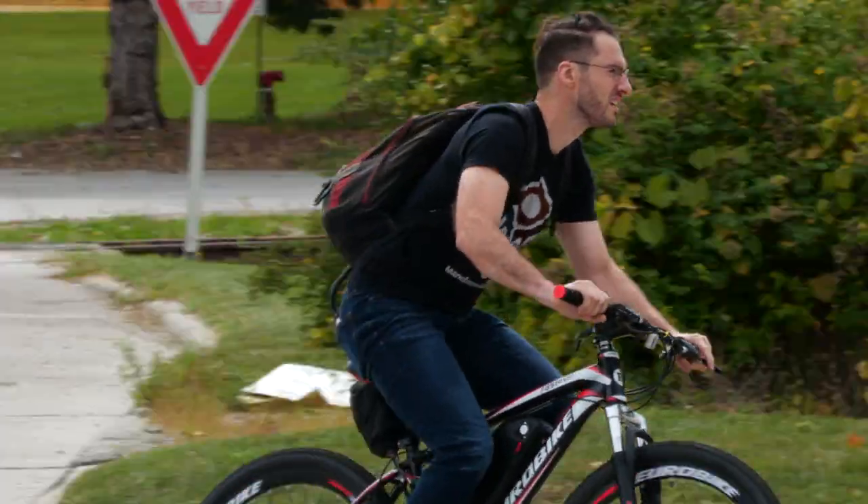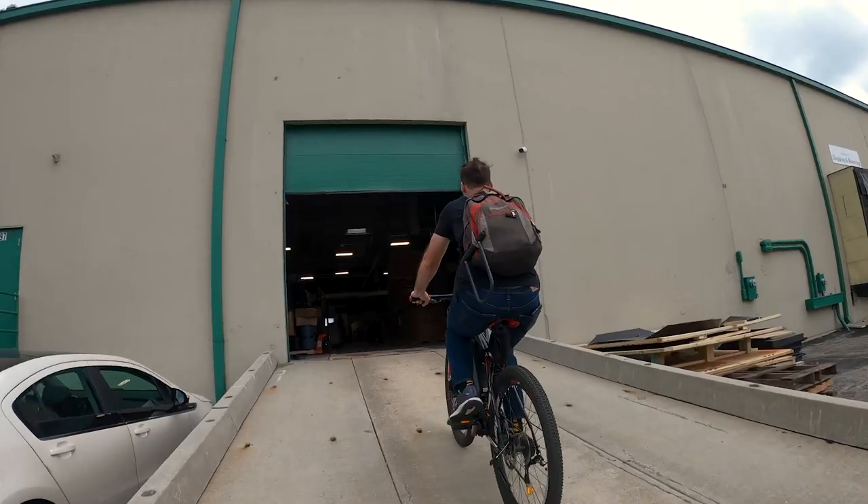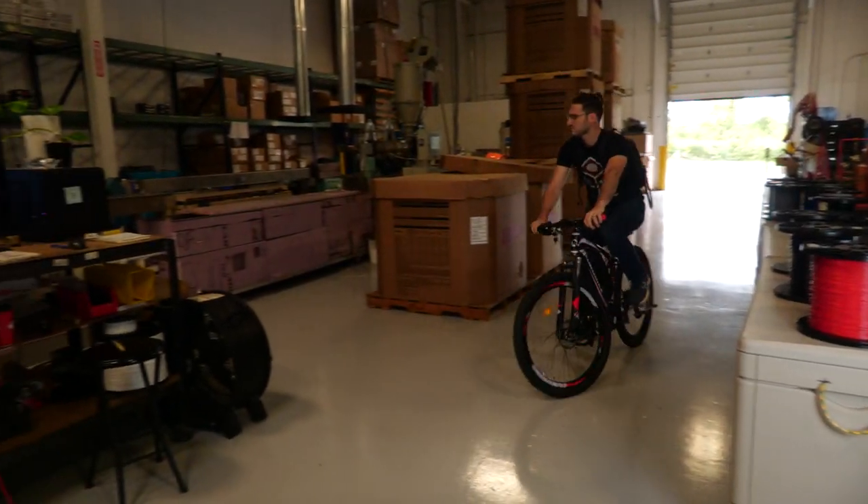My name is Luke DeBruin. I'm the production engineer at IC3D Printers. Chances are if you've bought filament from us, it's come through my fingers.